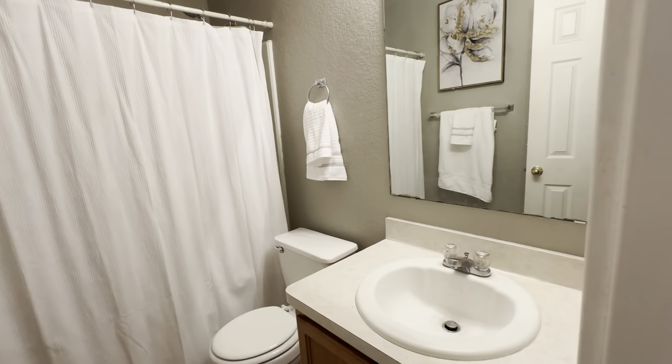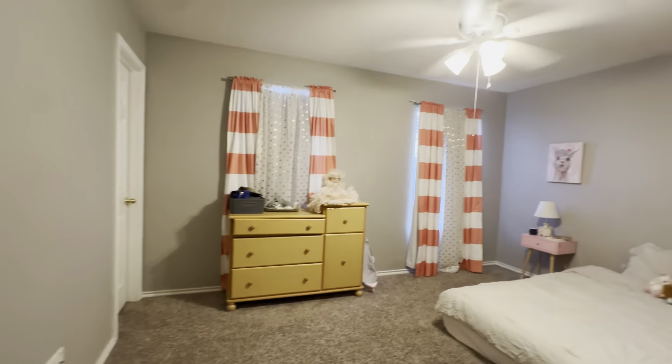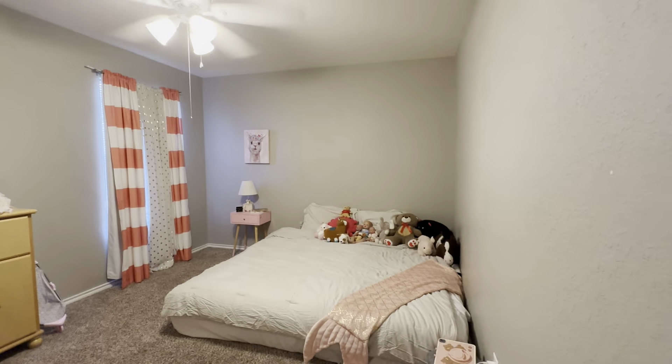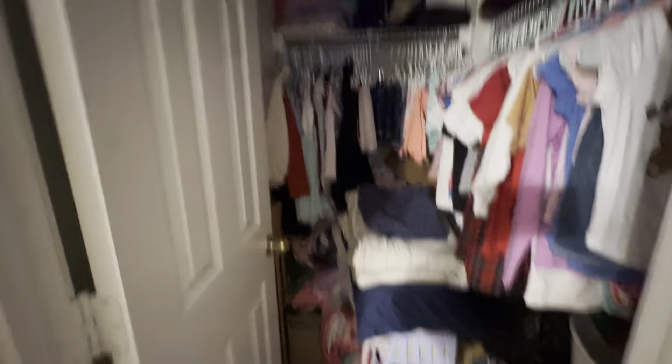Down here, past an attic access, here's the first full bath — tub shower combo, single vanity, and your requisite toilet. Then another bedroom — these are good sized bedrooms. Look how huge this is! And they're a whole mood with the bed on the floor, I love it.